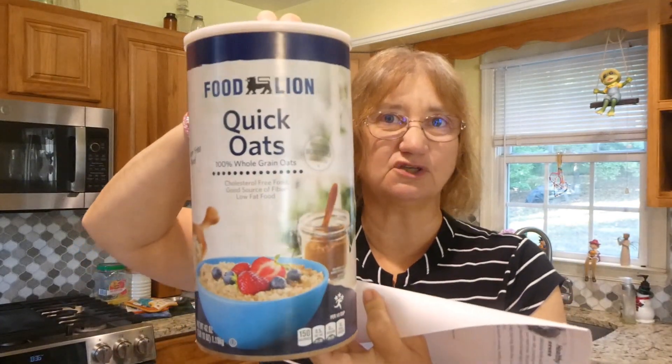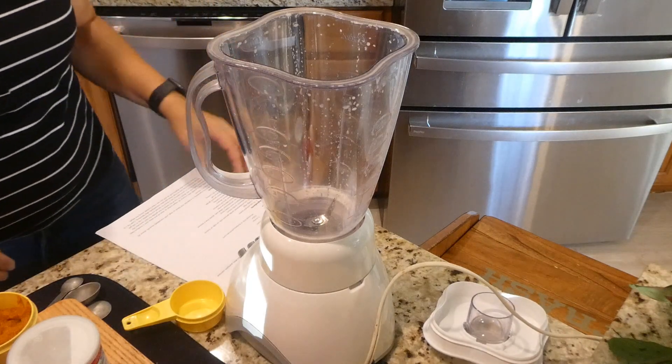It calls for one and a half cups of old-fashioned rolled oats; I eat quick oats so that's what I have in the house. Then two teaspoons of baking powder — I'll put the recipe in the description box below. It also calls for a teaspoon of ground cinnamon, half a teaspoon of allspice, half a teaspoon of nutmeg, half a teaspoon of ground ginger, and one-fourth teaspoon of salt. But it says you can replace all the spices with one and a half teaspoons of pumpkin pie spice, so I'm going to keep it simple and just use my pumpkin pie spice.